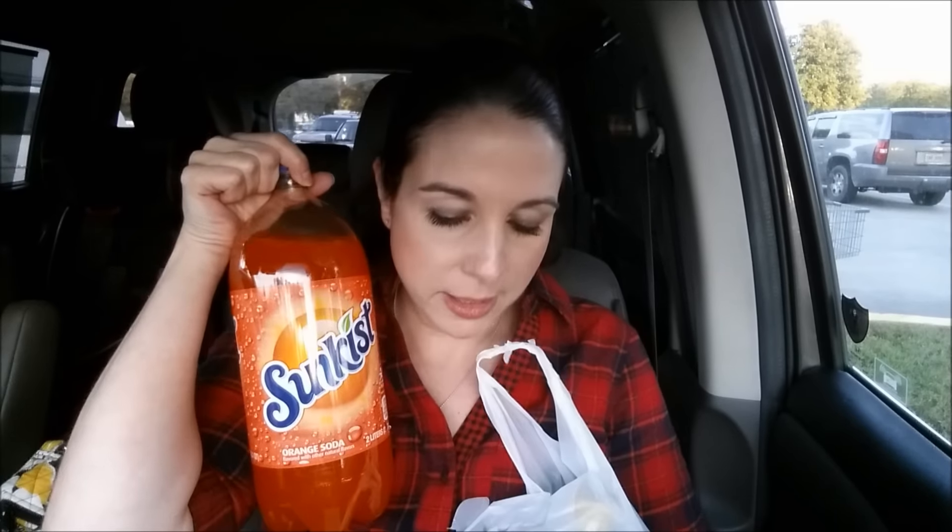What else did I get from CVS? My coupon at the little red box was broken — I was about to have a major heart attack, but they hooked me up at the register. The Sunkist, 7-Up, or A&W are $0.99, and there is a coupon printing at the red box for $0.30 off, so it made these $0.69 a piece. I picked up one of those.